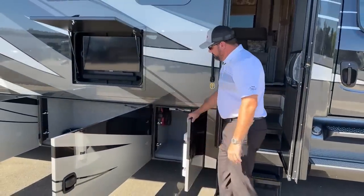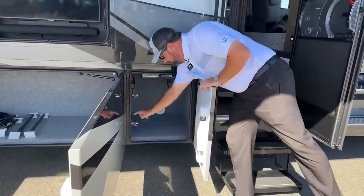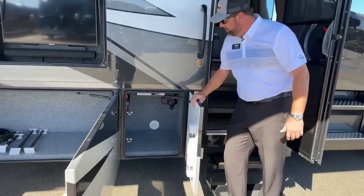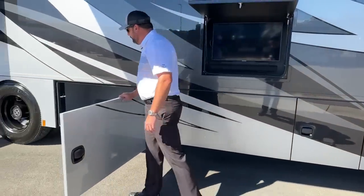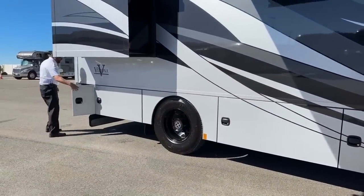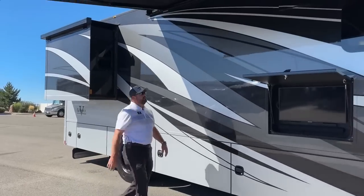Something I always like to talk about is how Renegade designs their compartment doors. You've got not just one but two latches here — I call them slam latch baggage doors. When I close these doors they're not fighting me, not scratching other doors. They're nice and tight, which makes life easier when you've got all your gear loaded and you want to hit the road.